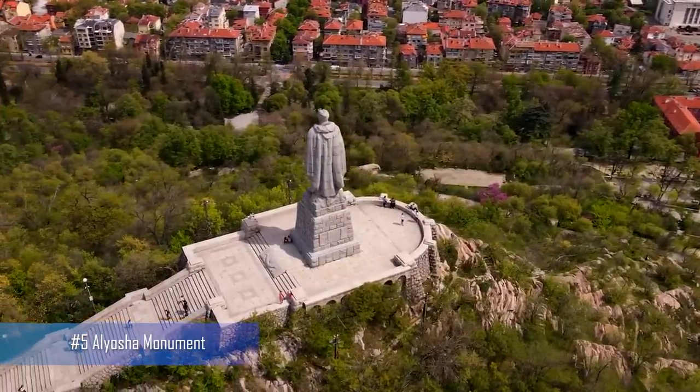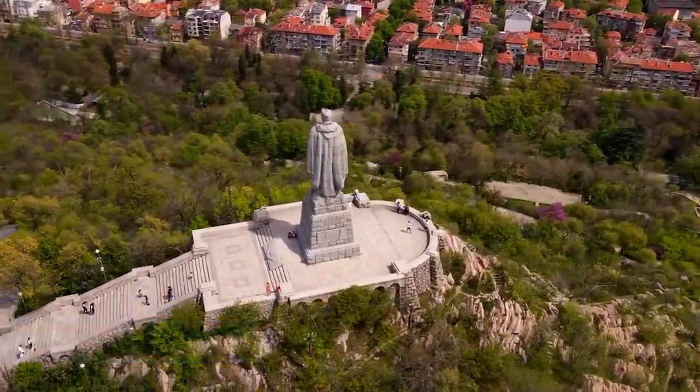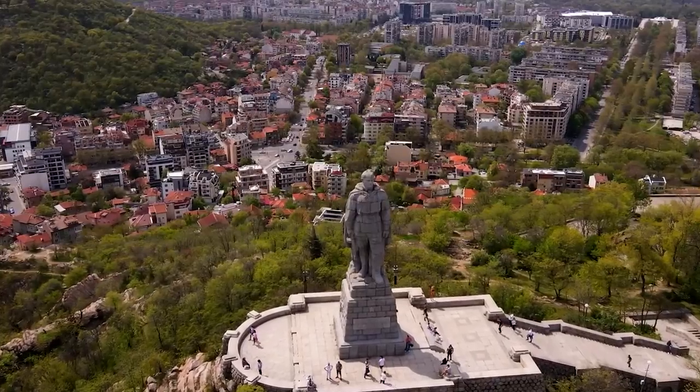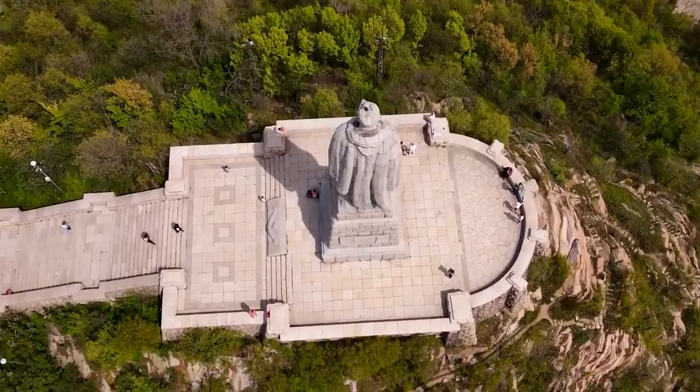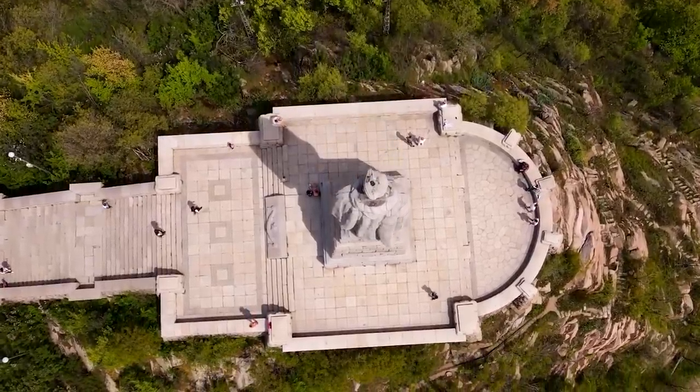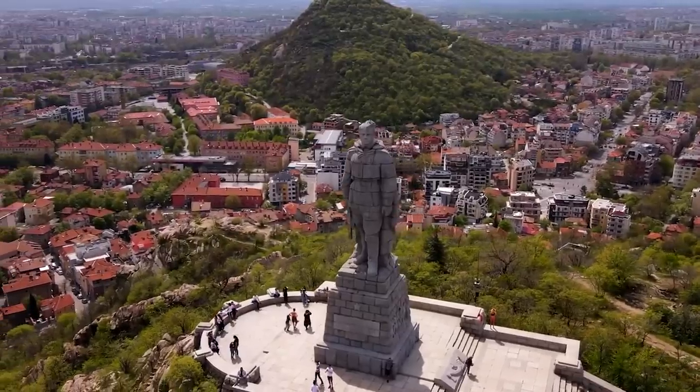Number 5: El Iosha Monument. Standing atop one of Plovdiv's highest hills, this monument is a Soviet-era statue that pays tribute to the Red Army soldiers who liberated Bulgaria from the Nazis during World War II.